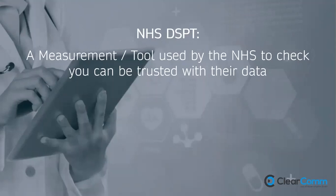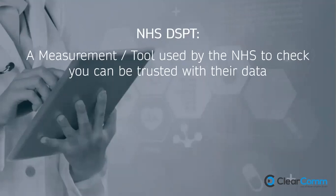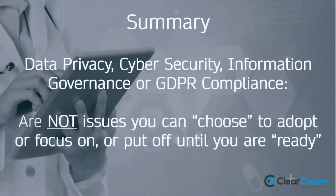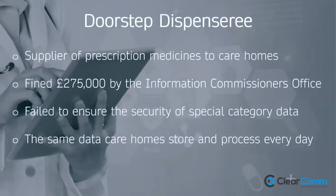In short, the DSPT is a measurement tool used by the NHS to check you can be trusted with their data. The GDPR and Data Protection Act carry a maximum fine of £17.5 million or 4% of annual turnover. While the DSPT is very important for demonstrating best practice, data privacy, cyber security, information governance, and GDPR compliance are not issues you can choose to put off — it's law that has been in force since May 2018.